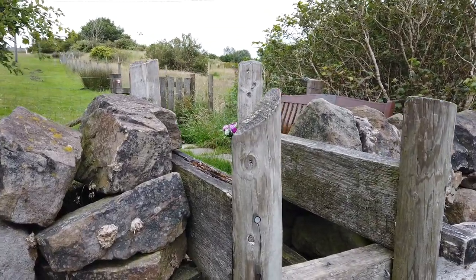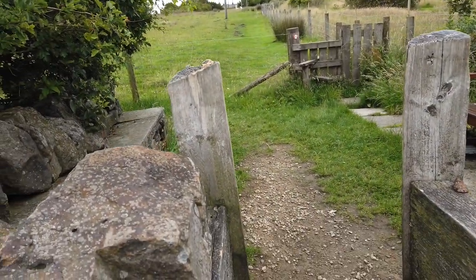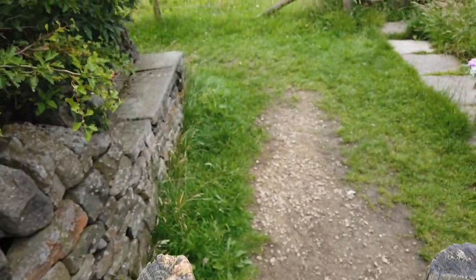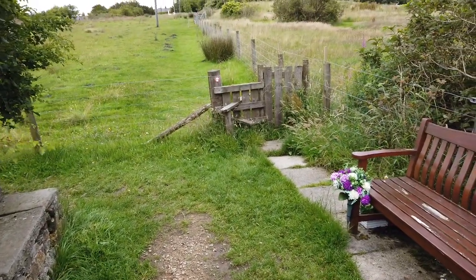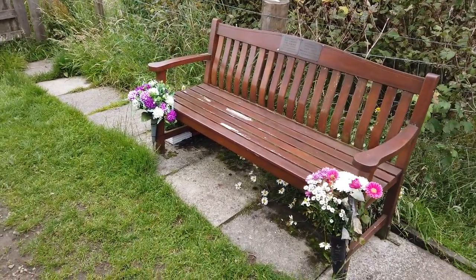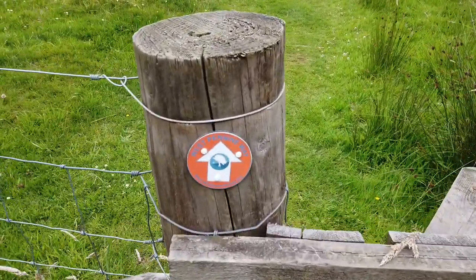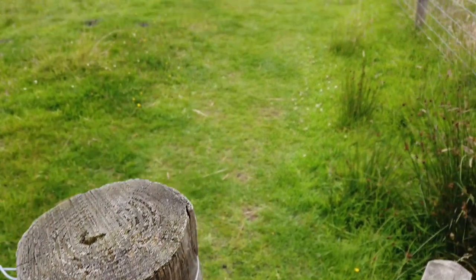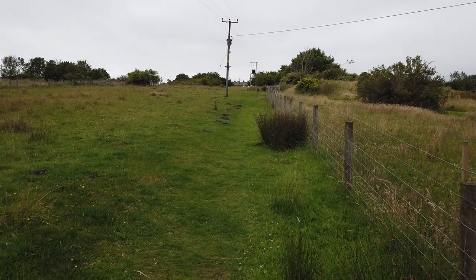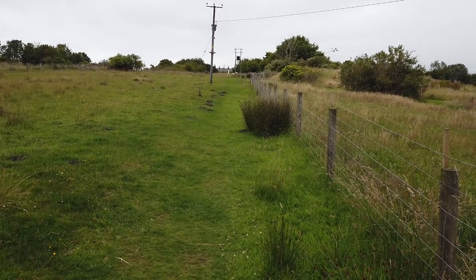We're now getting over this stile and going towards a village. We're about 900 feet up. Here we can see a seat that is obviously nicely looked after. We have another West Pennine Way badge, so we know we're going the right direction. And we're just going up there to where we can see a couple of sheep and a couple of roofs. We're now getting close to the village.